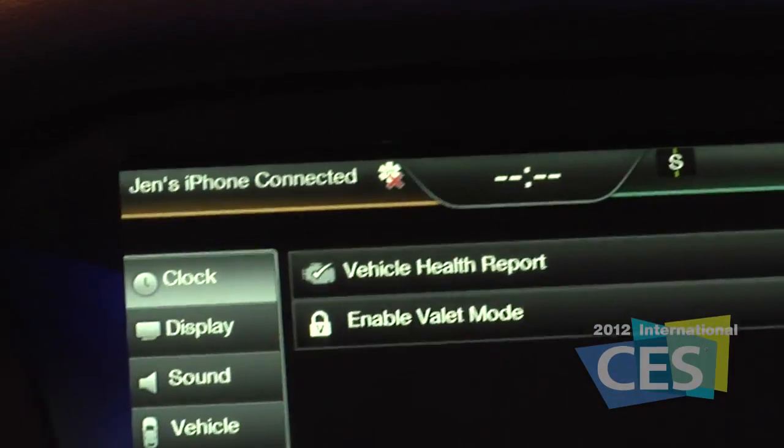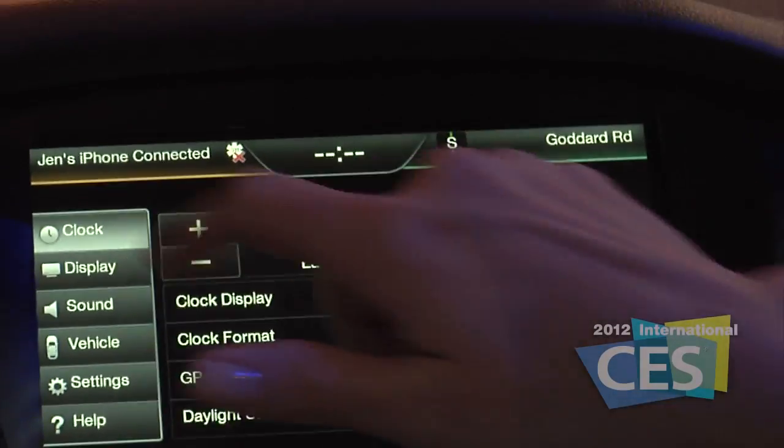What we're showing here at CES is the 2013 performance upgrade for MyFord Touch. It's going to be standard on our 2013 MyFord Touch products. A lot of great stuff here at CES, and connectivity is certainly a major theme at the 2012 show.